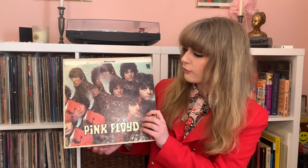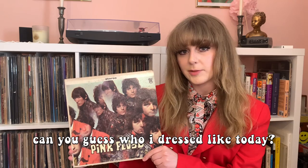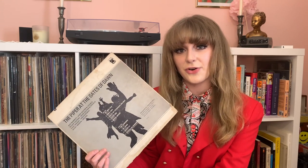The lineup for Piper at the Gates of Dawn was as follows: frontman Syd Barrett — he's the one right here — who also played guitar. Roger Waters on bass, and I'm positive he has some uncredited Roger Waters screeches on here. Rick Wright playing the organ and piano, and Nick Mason on drums — he's actually credited as 'Nicky' on this record, and I don't know why I think that's so funny.